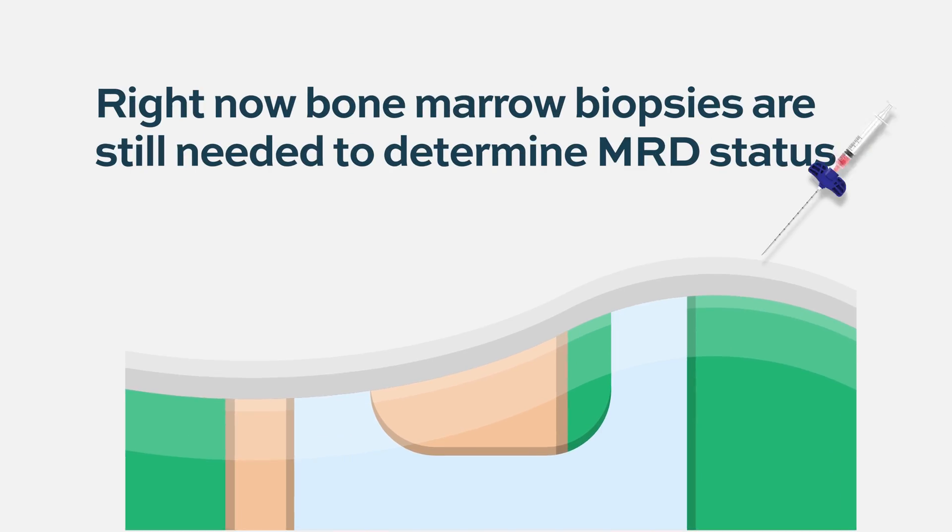Right now, the bone marrow is the gold standard for measuring prognosis and minimal residual disease. If the technology can be perfected at a blood level so that we can just draw a blood test and measure MRD this way, we will have a much better way of determining prognosis without putting the patient through a bone marrow test.